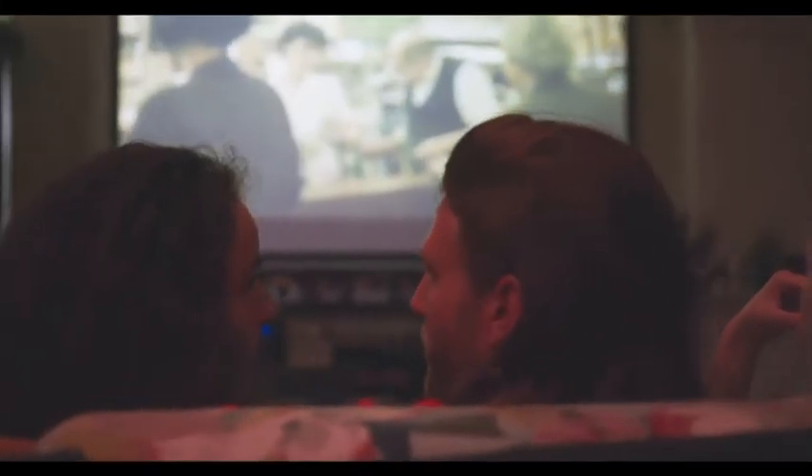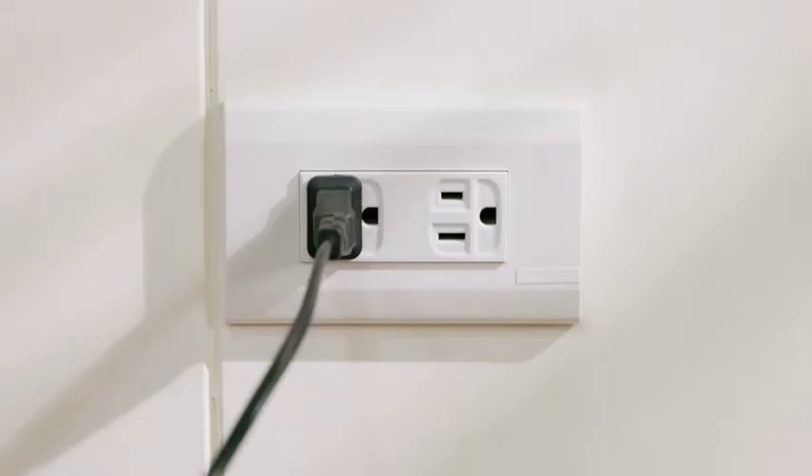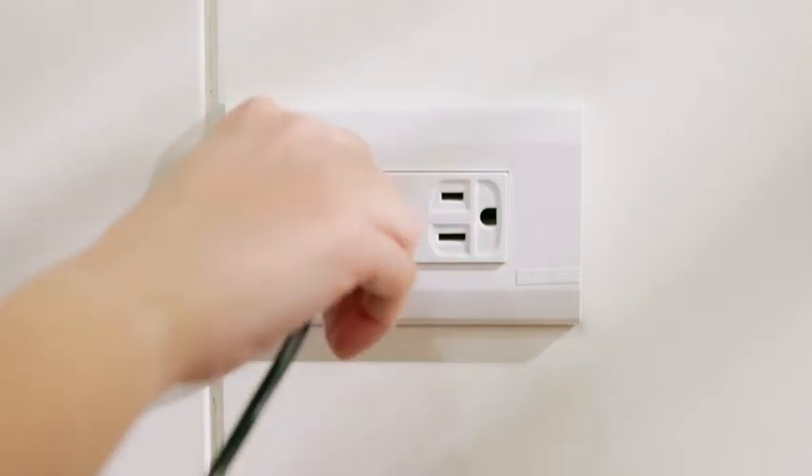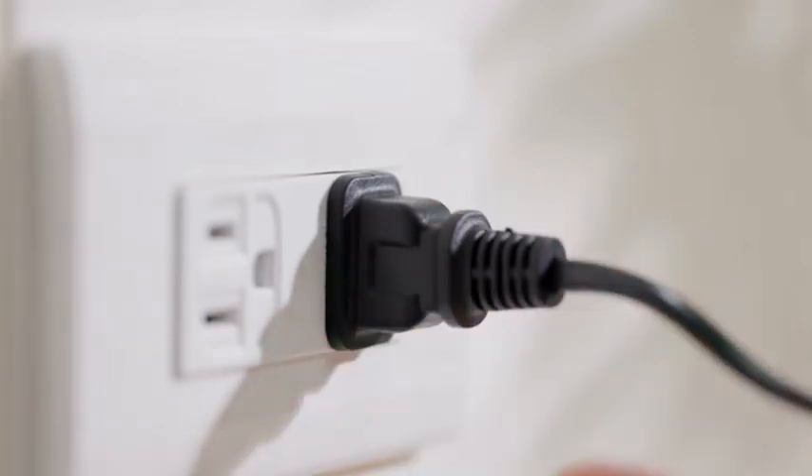Some of the things from this checklist might have already helped. But if not, here are three more steps to follow. Number one: soft reset your TV. Simply turn the TV off, unplug it from the wall, wait for 60 seconds, and plug it back in. This will most likely fix the issue, but if not, there are a few more things for you to try.